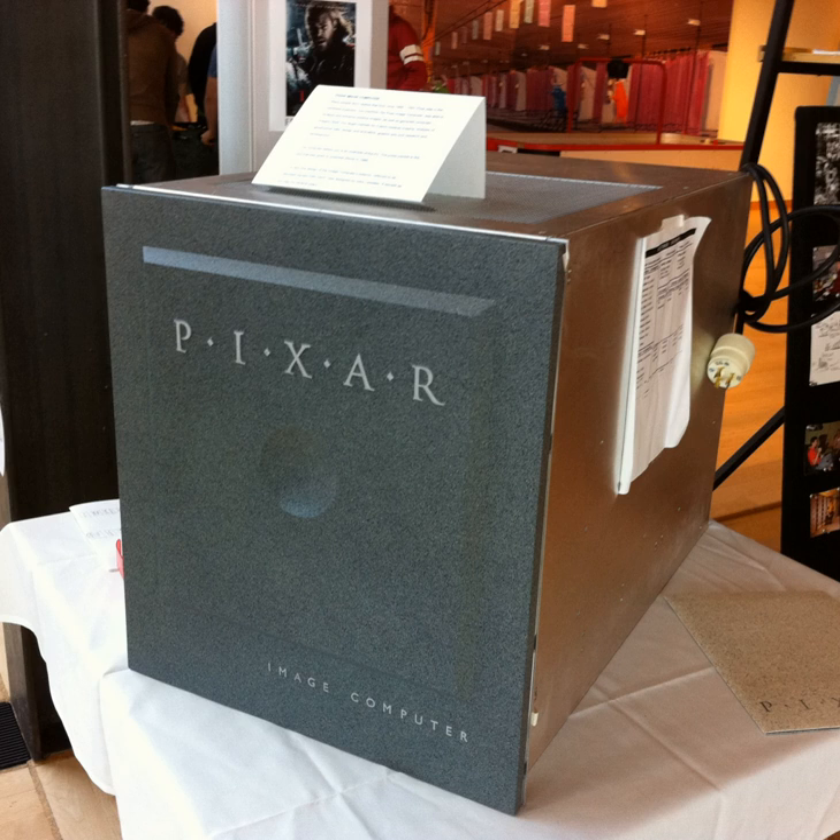About three months after the acquisition by Steve Jobs on February 3, 1986, the computer became commercially available for the first time, and was aimed at commercial and scientific high-end visualization markets, such as medicine, geophysics and meteorology.